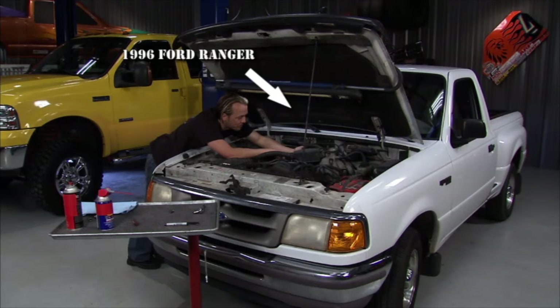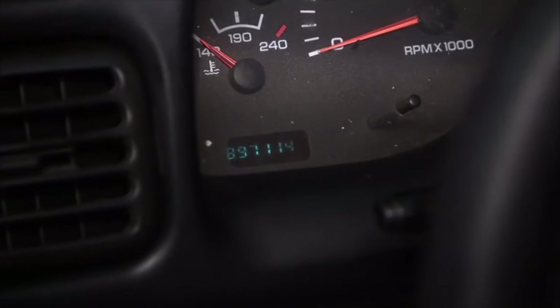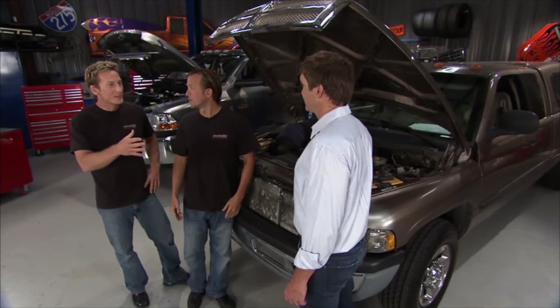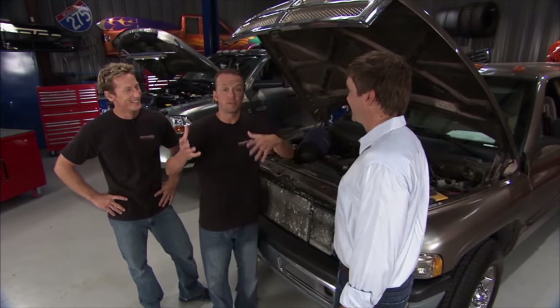...until this one rolled in — a 2001 Dodge 2500 belonging to our buddy Cash. Thanks for bringing this in. He's pushing about 897,000 miles on this thing. That's just ridiculous. A lot of questions come to mind when you think about a truck with 900,000 miles — like how do they get on there?